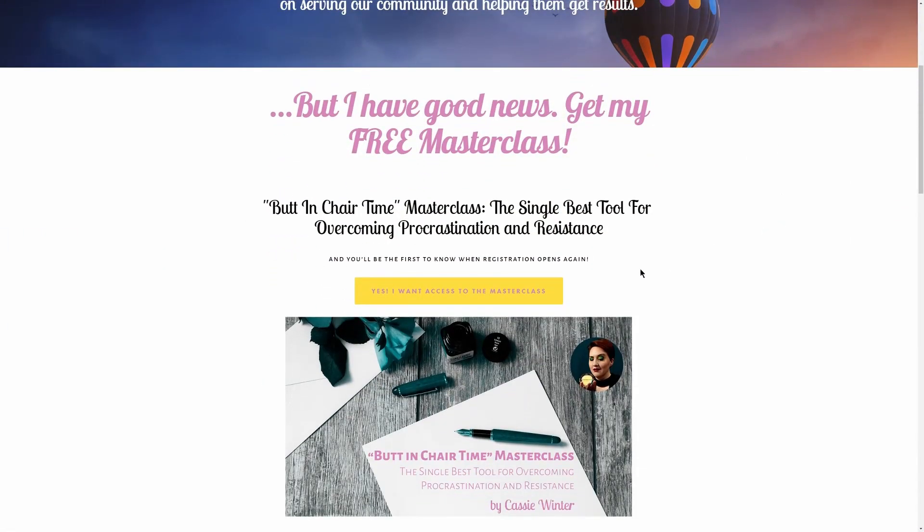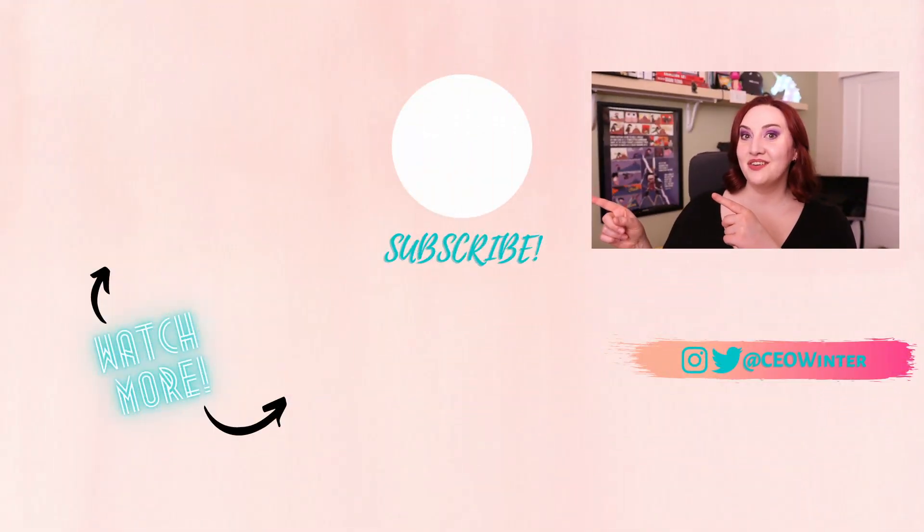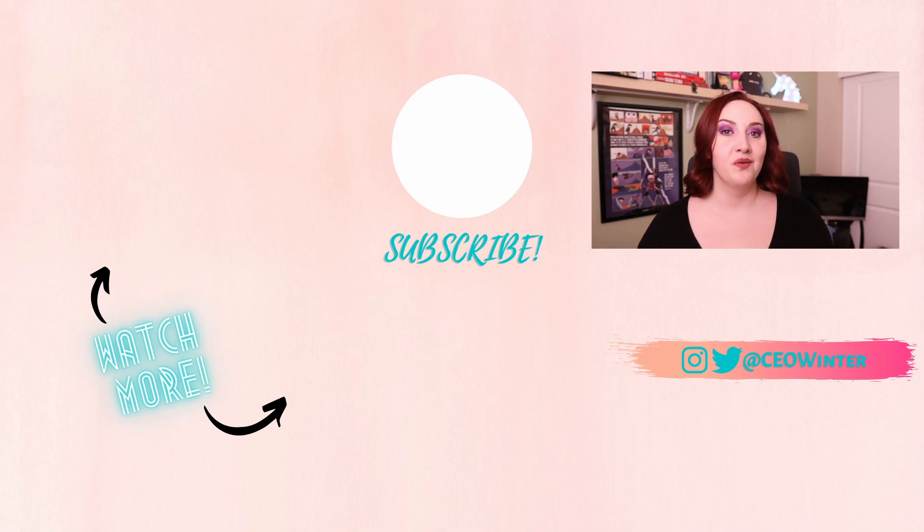Now, if you also struggle to actually take action on the items on your to-do list, I highly recommend checking out my free masterclass where I teach you three mindset shifts and one simple three-step system to help you kick procrastination to the curb. All you have to do to get access is go to the link in the description box below and sign up. Check out this video next to learn even more strategies for tackling overwhelm. If you liked this video, hit that like button and subscribe, and be sure to share it with your friends. I'll be back in two weeks with another video.